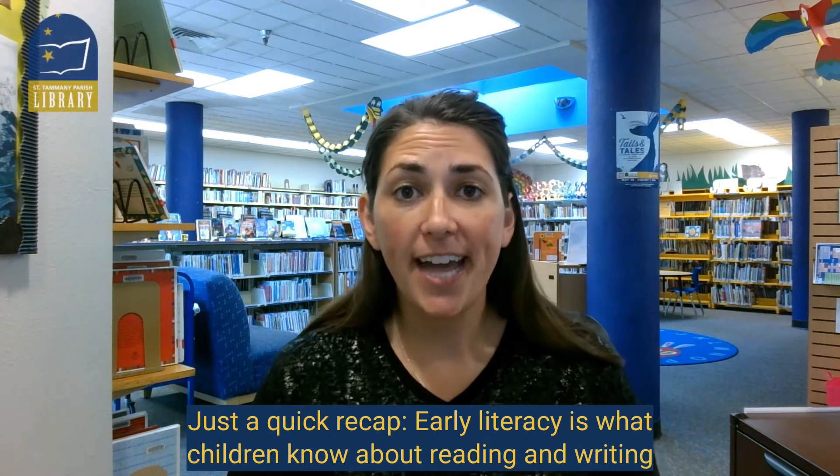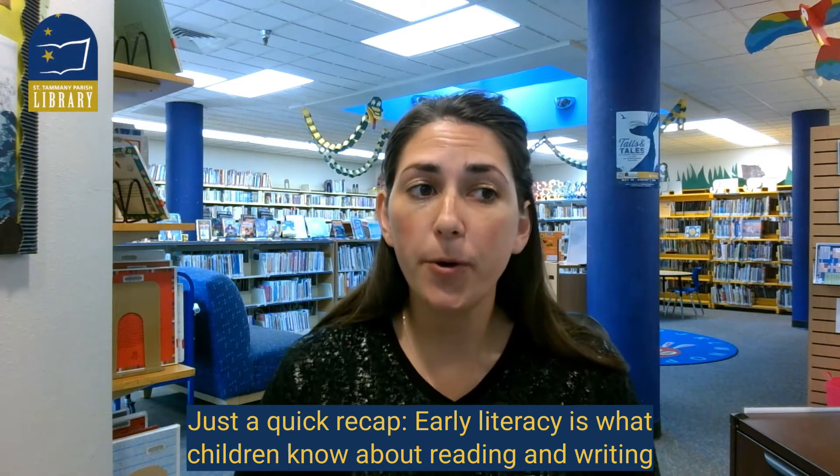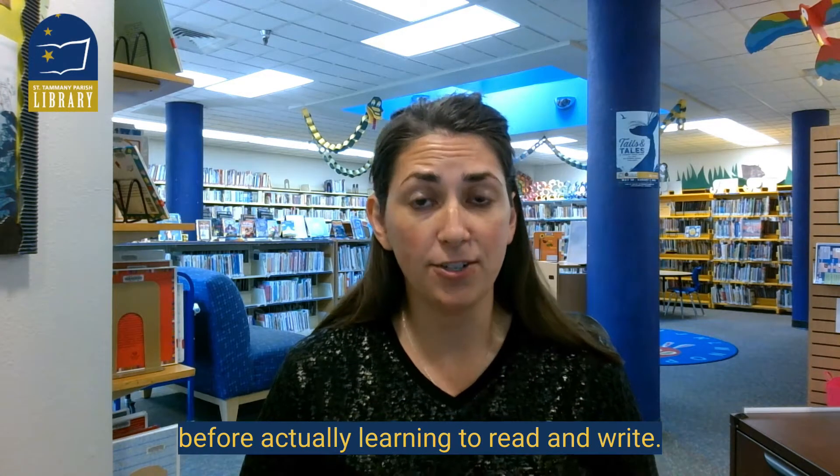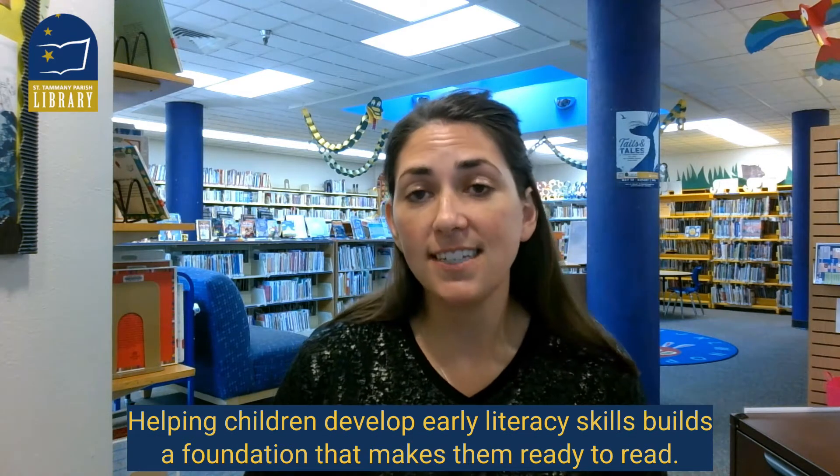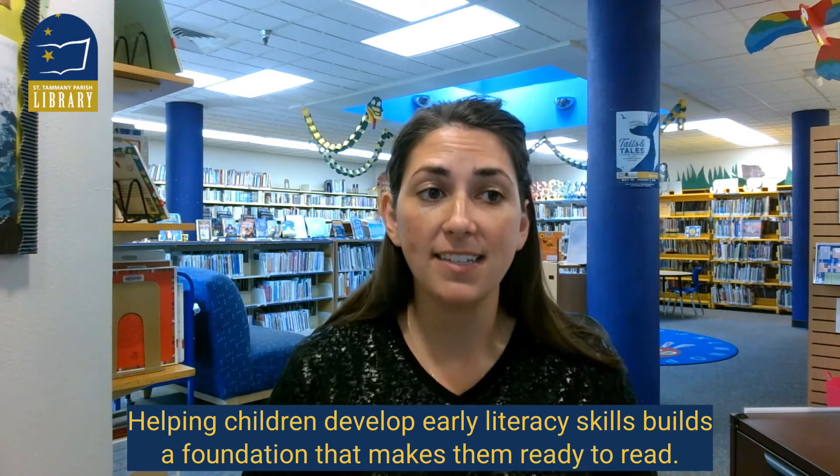Just a quick recap: early literacy is what children know about reading and writing before actually learning to read and write. So helping children develop early literacy skills builds a foundation that makes them ready to read.